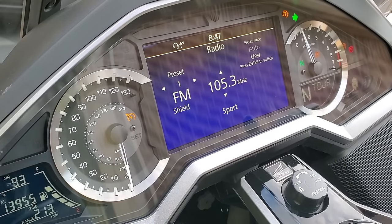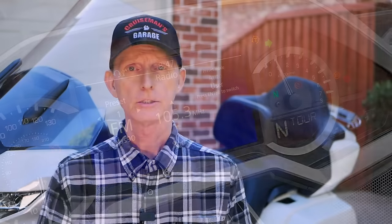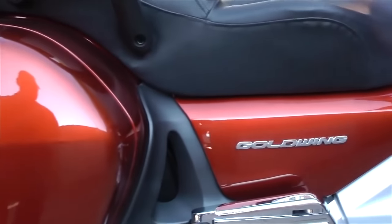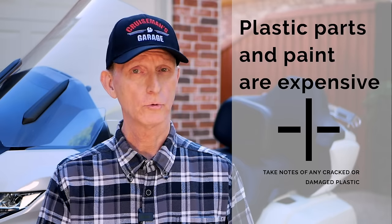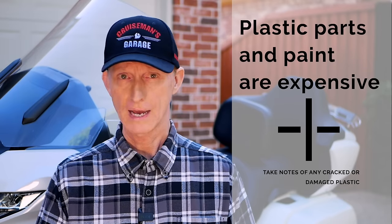I'll check the clear cover over the gauges to make sure it's not heavily scratched, fogged, or needs to be replaced. Then I'm basically observing everything else — going down, looking at the saddlebags, the trunk, the paint, and all the plastic parts to see if any are cracked, damaged, or need replacement. Make notes of all these things because plastic parts can be very expensive to replace on a Goldwing, and paint repair is very expensive as well. If the paint is extremely faded, scratched, or damaged, those are costly repairs.